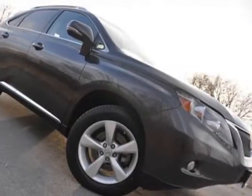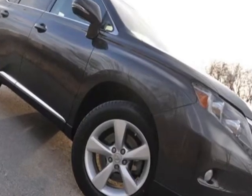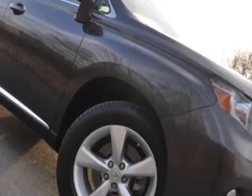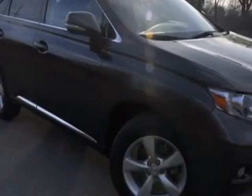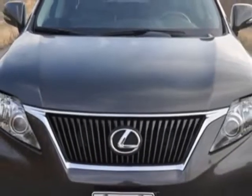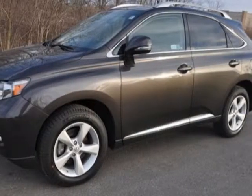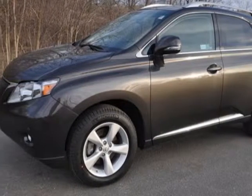Look at this certified pre-owned 2010 Lexus RX 350. This RX 350 has just under 32,500 miles. This vehicle has a limited warranty. This vehicle gets an estimated 18 miles per gallon in the city and an estimated 24 on the highway.